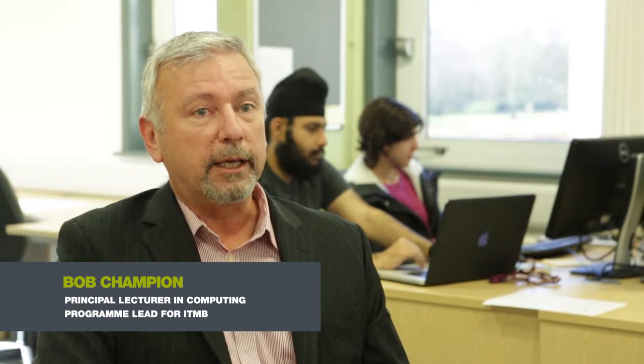If you go out on placement, that's your third year; otherwise you'll come back for your third year. In your third year, there is only one module that all students have to do, and that is your dissertation. You have to undertake a substantial piece of work relating to your course. This is a really exciting undergraduate program that we've got here.